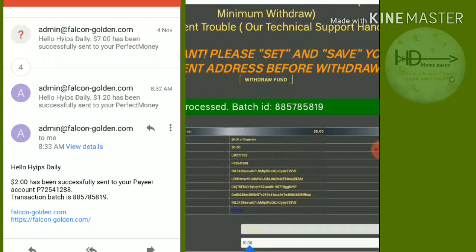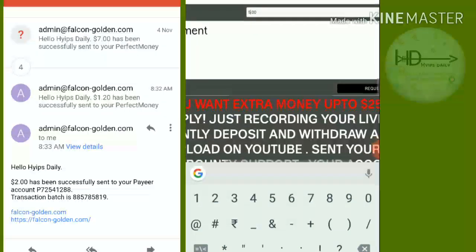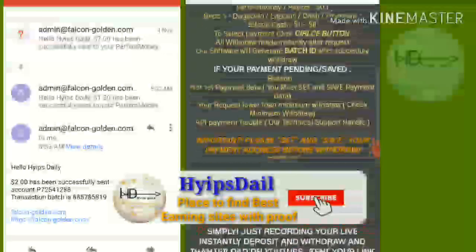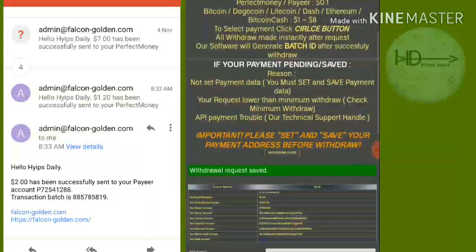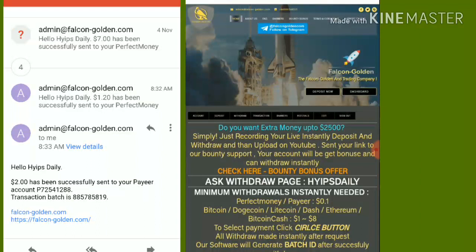Now I'm going to make a withdrawal of my Dogecoin balance of $5. I entered the amount and confirmed the request. The Dogecoin withdrawal is pending because for cryptocurrency it takes nearly 30 minutes to 3 hours due to blockchain processing, so it may take some time.